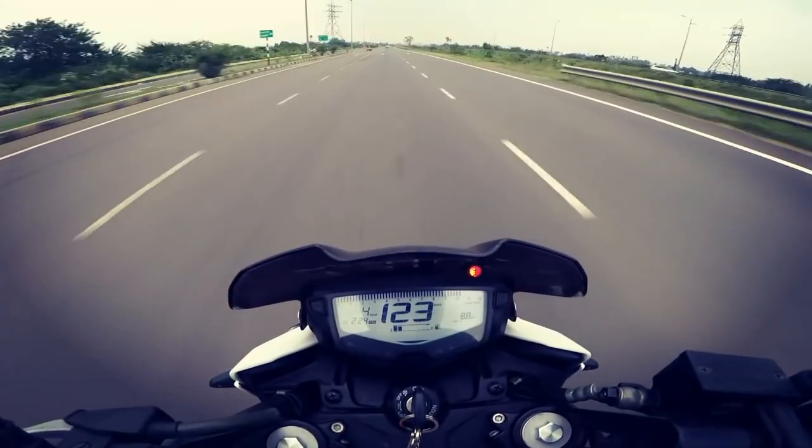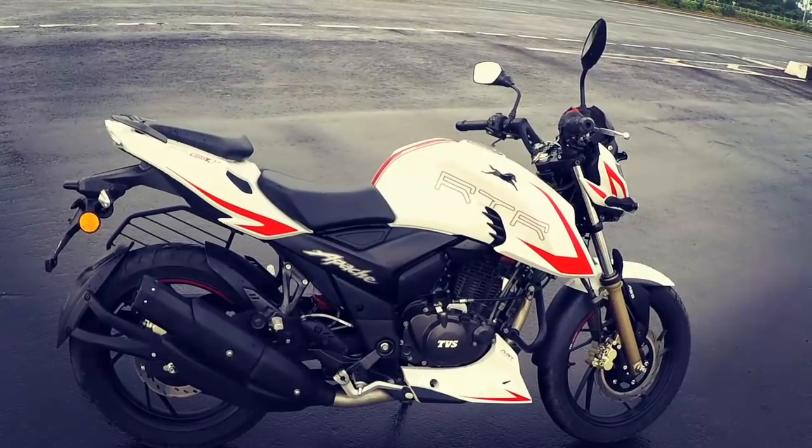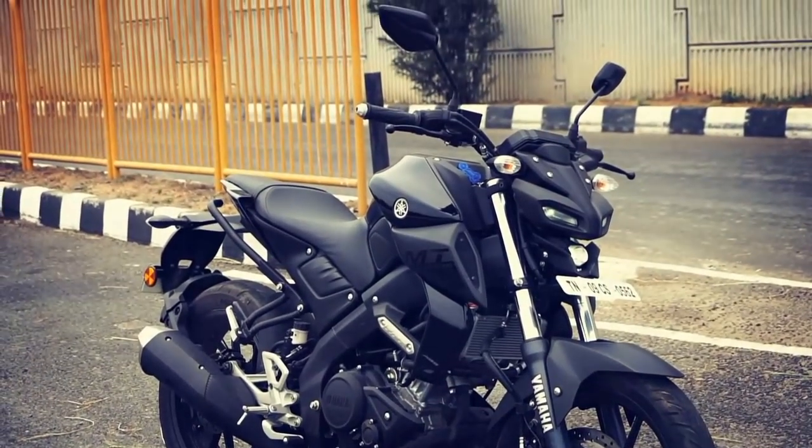The Apache gets a bigger fuel tank with a capacity of 12 liters compared to the MT's 10-liter fuel tank. Both motorcycles should return a fuel efficiency of 37 to 42 kmpl.